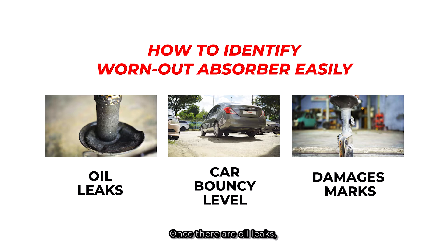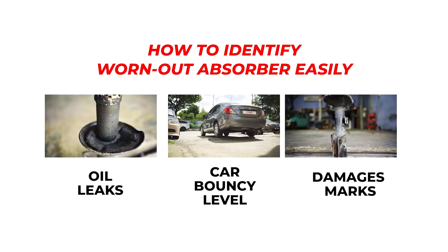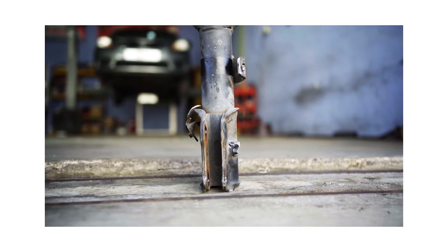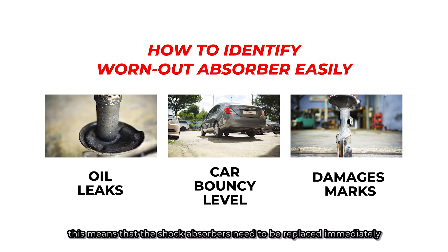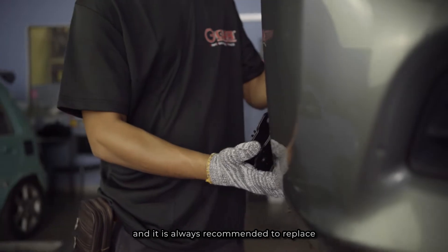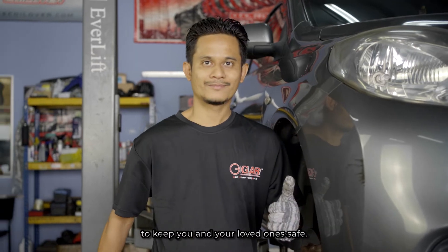Once there are oil leaks, damage marks, or the car is too bouncy, this means that the shock absorber needs to be replaced immediately for safety. It is always recommended to replace all four pieces of the absorbers to keep you and your loved ones safe.